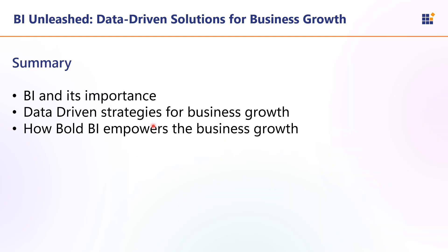Let us have a summary for today's session. We learned what is BI and its importance, what are the data-driven strategies for business growth, and how Bold BI empowers successful business growth. Thank you so much for being part of today's webinar. Remember, data is only as powerful as the insights you draw from it — with BI, you can unleash its full potential. I hope you have gained valuable insights that can help drive your business growth, along with insights about the Bold BI tool, its features, and data-driven strategies that could potentially support your business.